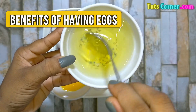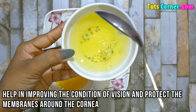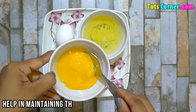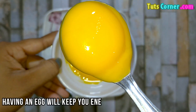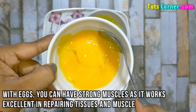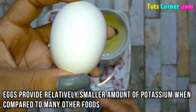Now let us see the benefits of having eggs. Eggs help in improving the vision and protect the membranes around the cornea. An egg a day can reduce the chances of night blindness. Eggs help in maintaining the condition and health of the brain. Having an egg will keep you energetic throughout the day. With eggs you can have strong muscles, and it works excellent in repairing tissues and muscles. Eggs provide a relatively smaller amount of potassium when compared to many other foods.